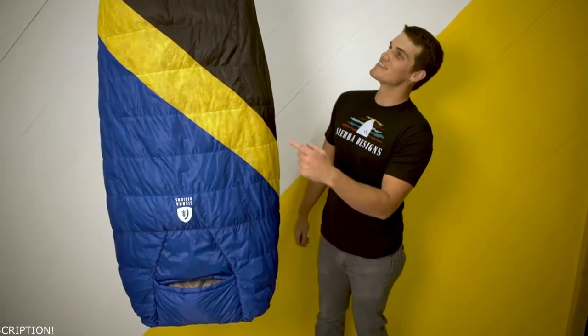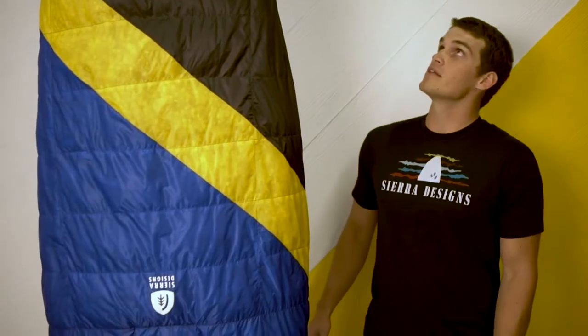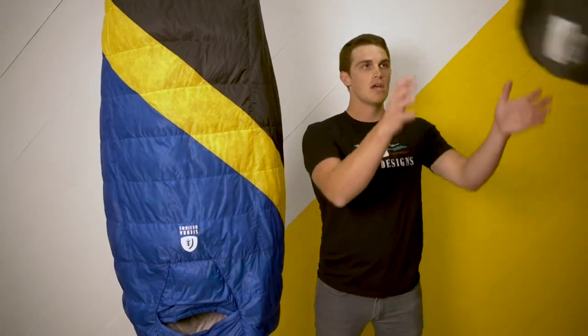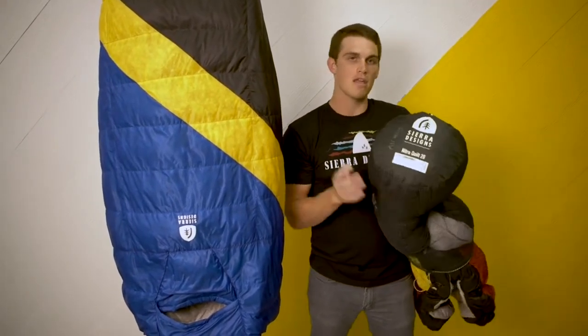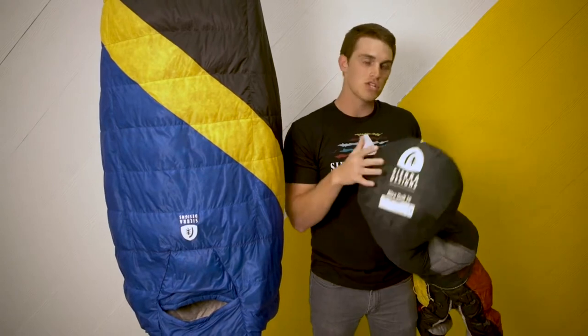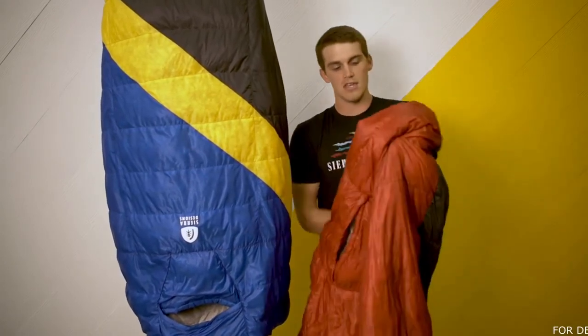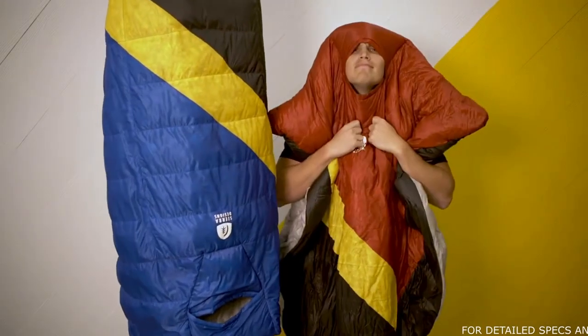My name is Michael Gilbert, sales manager with Sierra Designs, and this is our new Nitro Quilt, taking the place of the Back Country Quilt previously in the line. For 2019, this is going to be the only quilt we have and we're really excited about it. The Nitro Quilt comes in a 35 degree as well as a 20 degree, and it's going to be one of the only EN tested quilts on the market. The Nitro Quilt is going to be an amazing piece on the trail and will pair perfectly with our High Route and other ultra lightweight items.